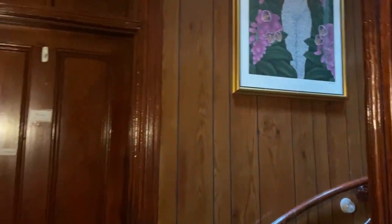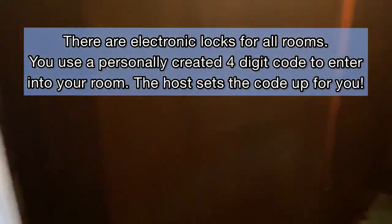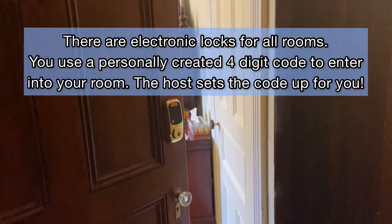This Victorian-era house was built in 1885, and currently has six rooms that guests can stay in. We chose to stay in the Cartier Room, and I'll show you what that looks like right now.